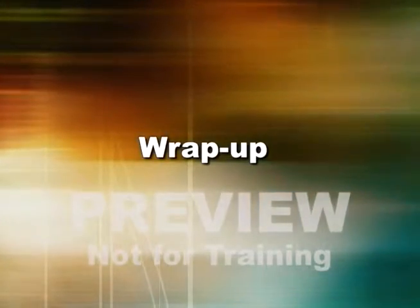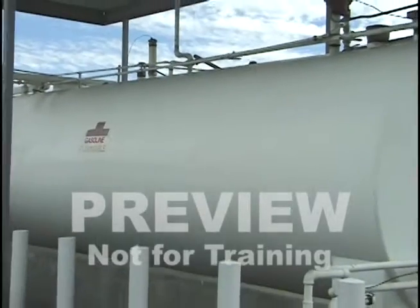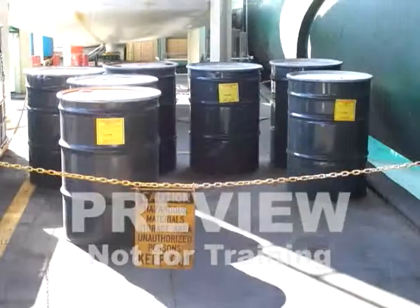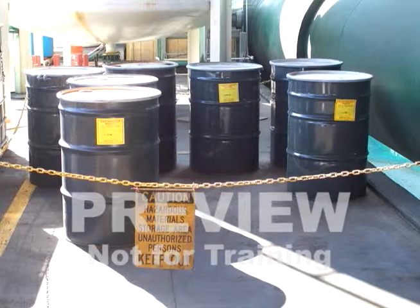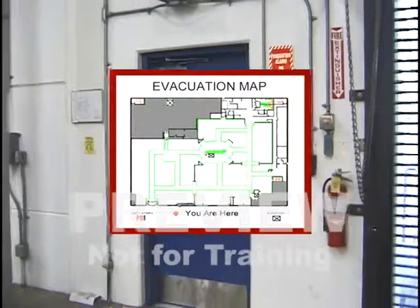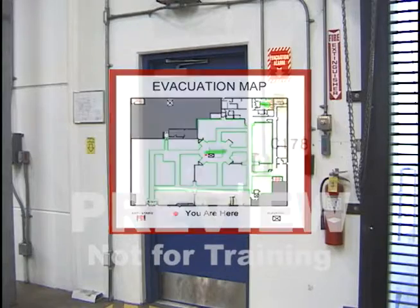Any fire in the workplace has the potential to cause serious personal or property damage. When chemicals are involved, the possibilities for destruction are greatly multiplied. Prevention is the key to eliminating the hazards of any kind of fire where you work, and preparation is the key to controlling the consequences of a fire. Thank you for your attention and work safely.